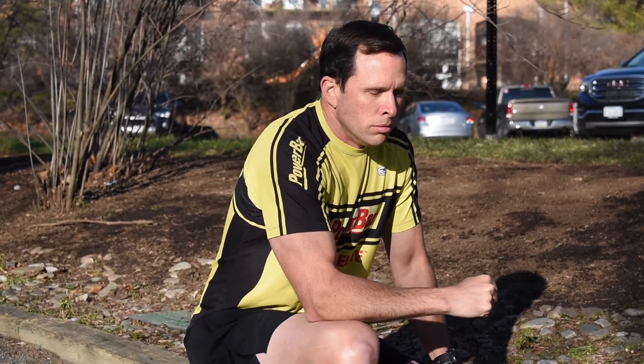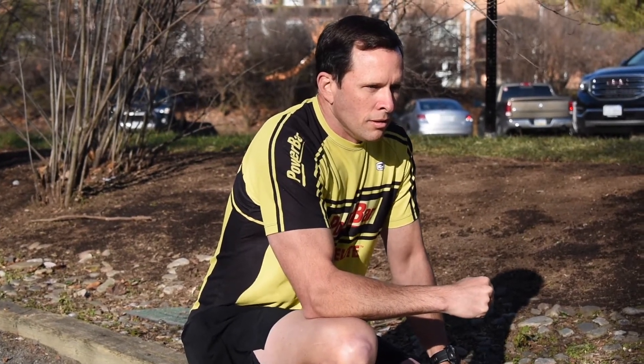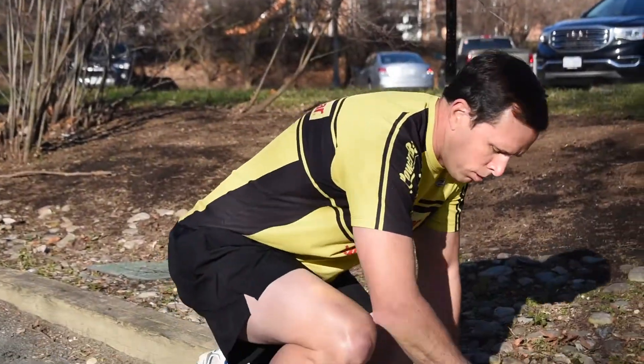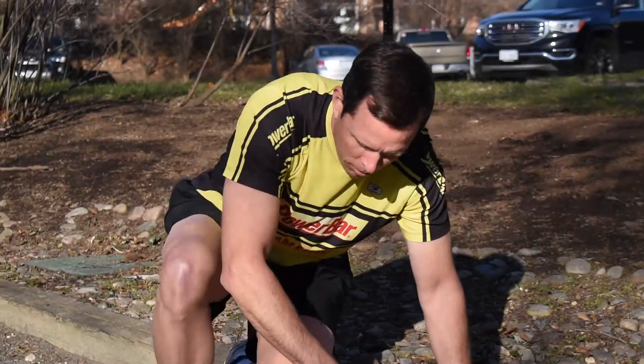The first symptom a patient will most likely present with is shivering. Some other symptoms may include slurred speech or mumbling, slow shallow breathing, weak pulse, clumsiness or lack of coordination, drowsiness or very low energy, confusion or memory loss, and loss of consciousness.